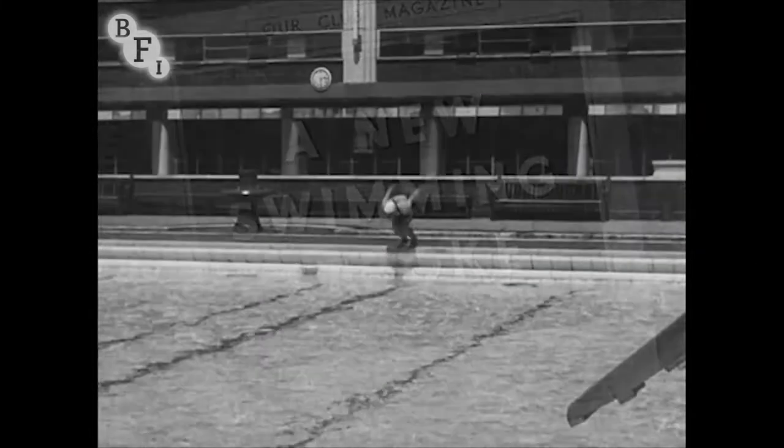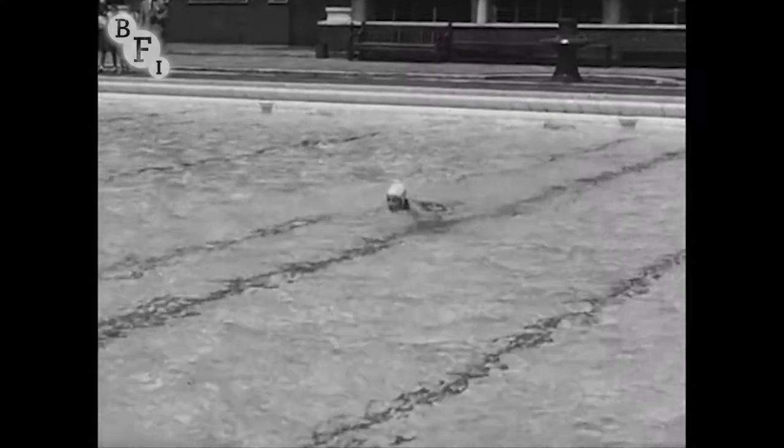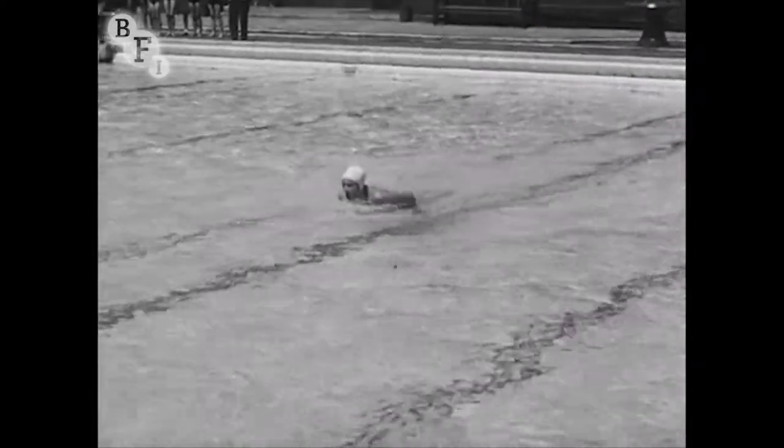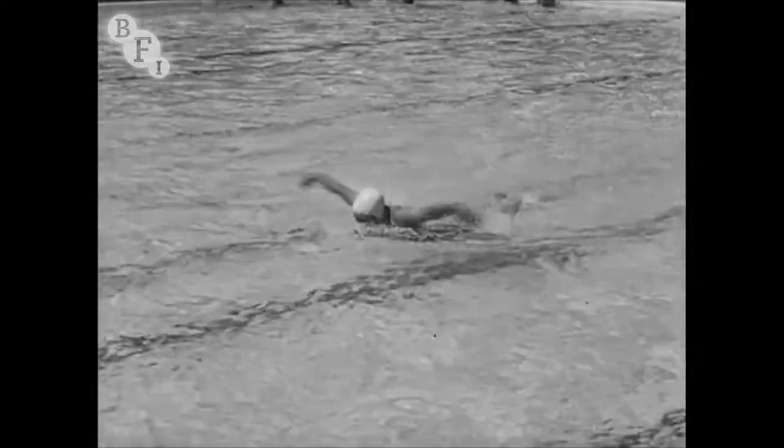Here is Miss Hannah Trier of the Mermaid Swimming Club showing you the new butterfly stroke. It became popular for racing in America some years ago but has only recently been recognised in Britain. It is considered much faster than the ordinary breaststroke.